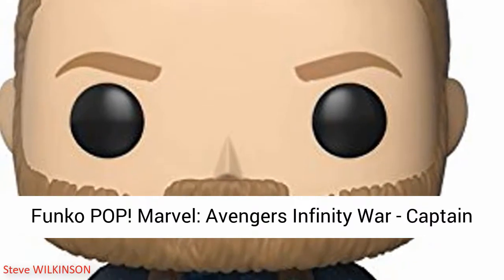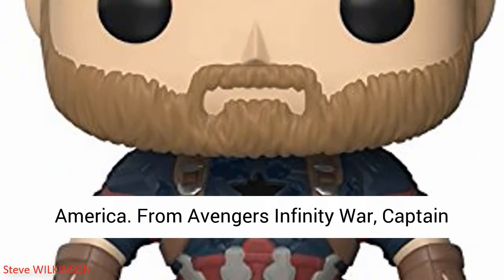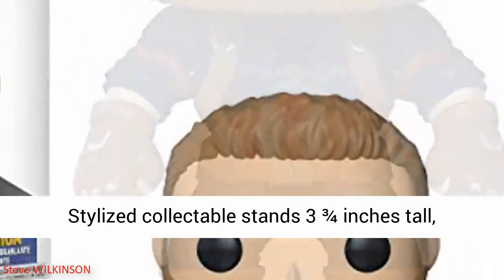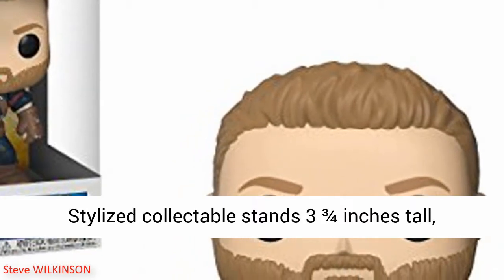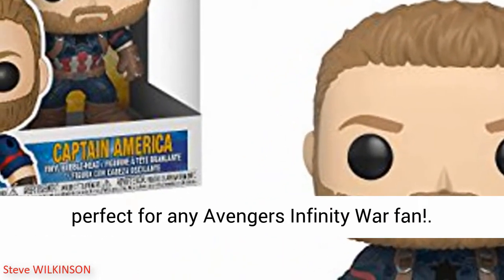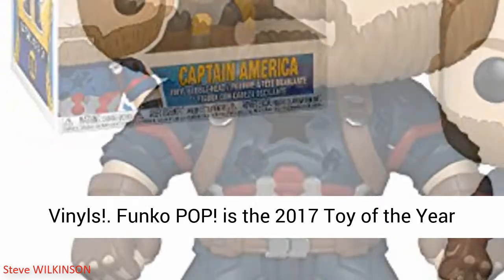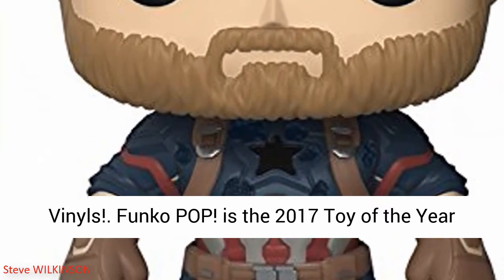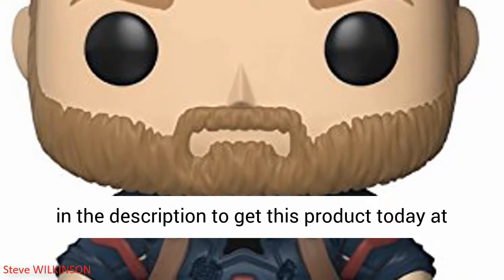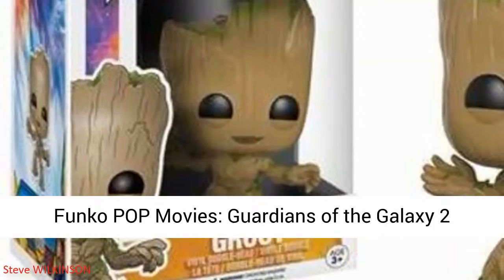Funko Pop Marvel Avengers Endgame 6-inch. From Avengers Endgame, Hulk 6-inch as a stylized pop vinyl from Funko. Stylized collectible stands six inches tall, perfect for any Avengers Endgame fan. Funko Pop is the 2017 Toy of the Year and People's Choice Award winner. Click the link in the description to get this product today at the best price.